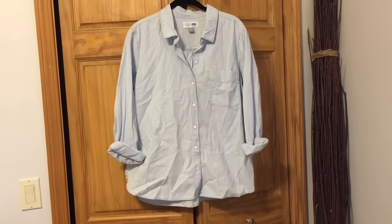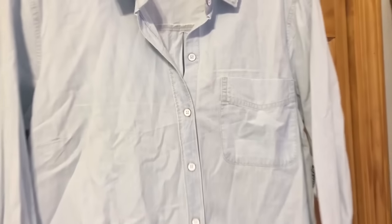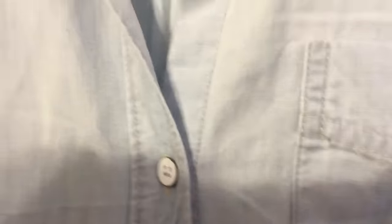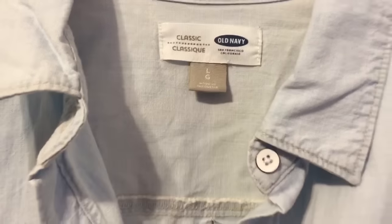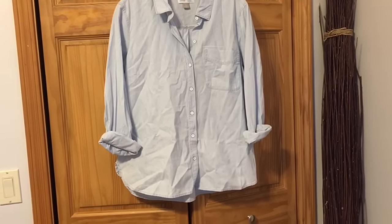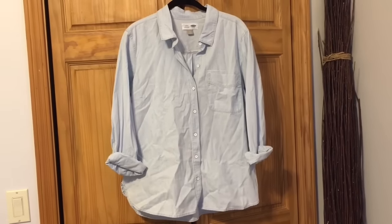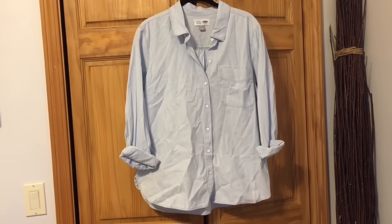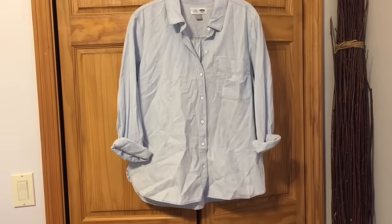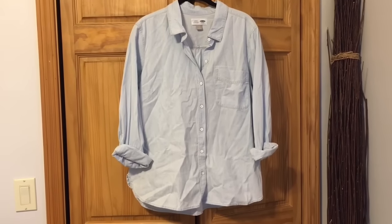Here is the chambray shirt I got yesterday — I am a sucker for a chambray shirt. It needs to be ironed or steamed but look at these buttons; they are like painted white buttons. It is the classic style — they have a boyfriend style or a classic style, and this is the classic. It's a large; the arms are a smidge tight but the extra large was way too big. If we went into my closet right now I probably have six chambray shirts in some form, but I do love the color of this one and it's for sure coming to Florida.